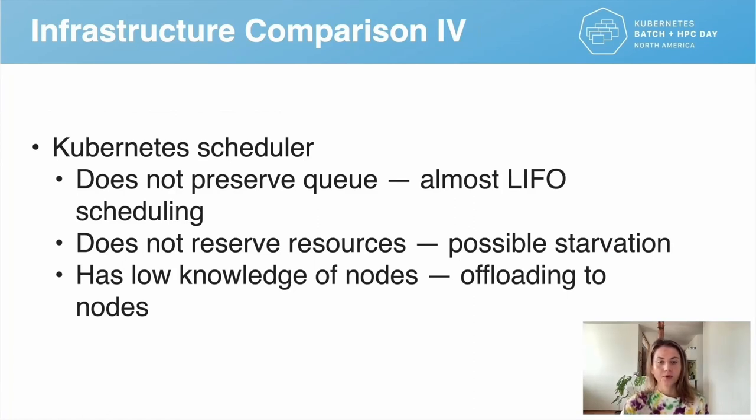To summarize infrastructure comparisons: Kubernetes is certainly capable of accommodating HPC workloads and performance could improve further. We found the Kubernetes scheduler acts almost as a LIFO queue because it does not preserve queue order, and exponential backoff adds more disorder. Kubernetes does not reserve resources, which would be handy for workloads requesting a whole node. Low global knowledge of node resource allocations leads to memory and CPU fragmentation. This work was done as part of a manuscript currently under review.